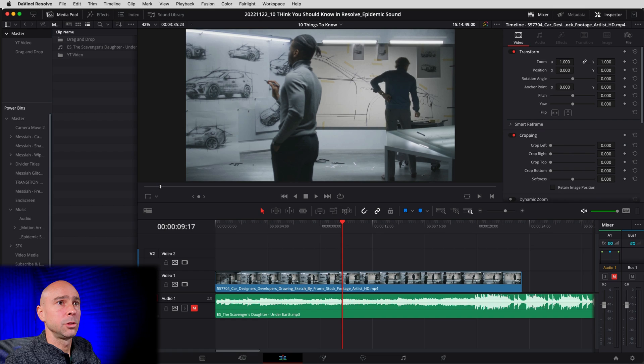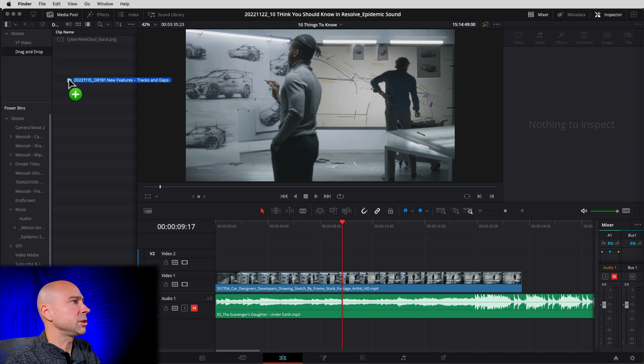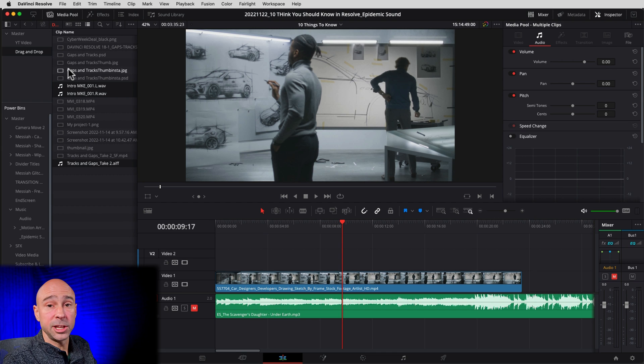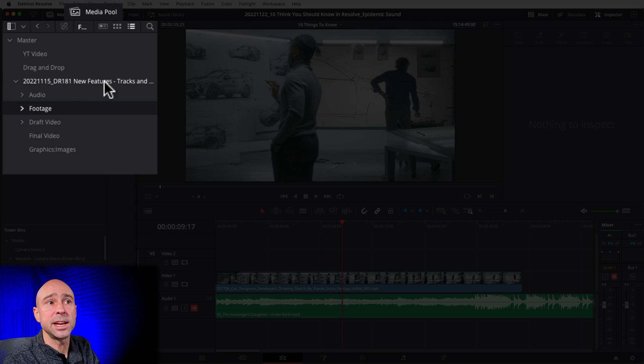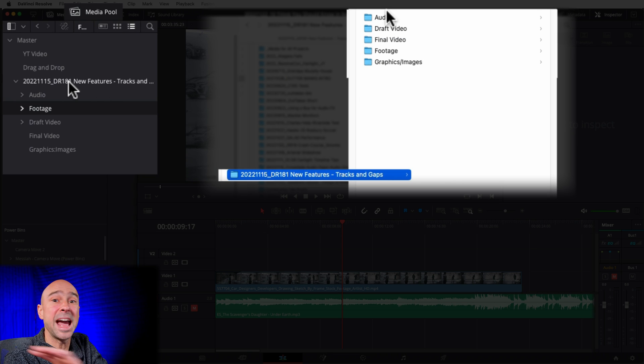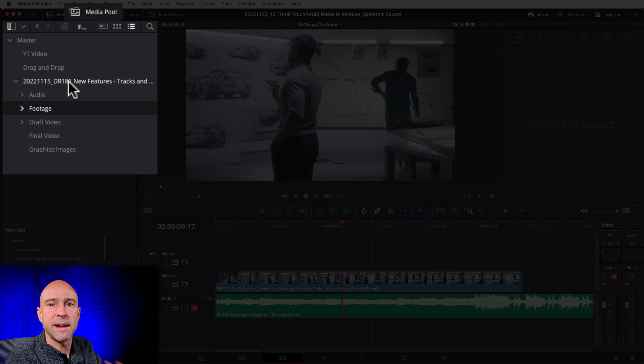Drag and drop — that's the next thing you should know in DaVinci Resolve. You can drag and drop almost anything into Resolve: images, audio files, video files. You can drag and drop it into a bin right here. And not only can you drag and drop individual assets, but if you want to drag and drop your whole folder structure, Resolve can set up all the bins for you. Just grab your folder, bring it over, and drop it right into your media pool. Or drop it on the Master bin and it will add all your folders as bins in DaVinci Resolve — your whole folder structure is already set up.